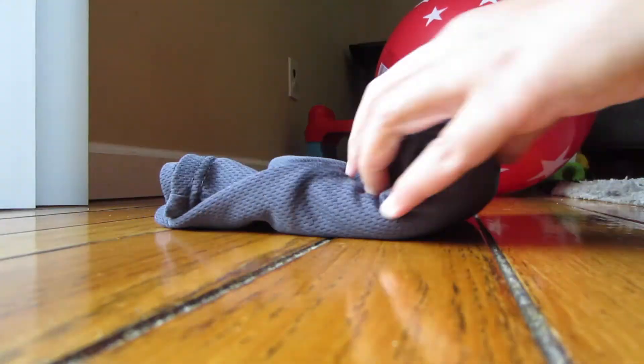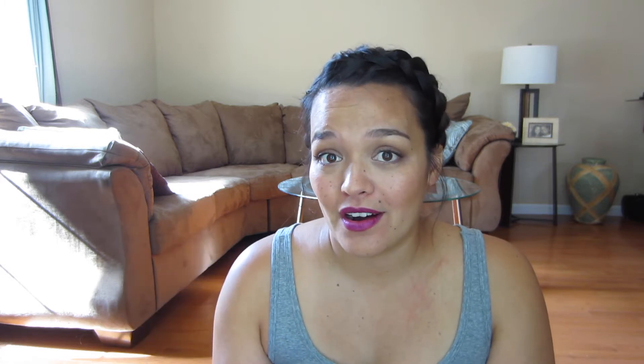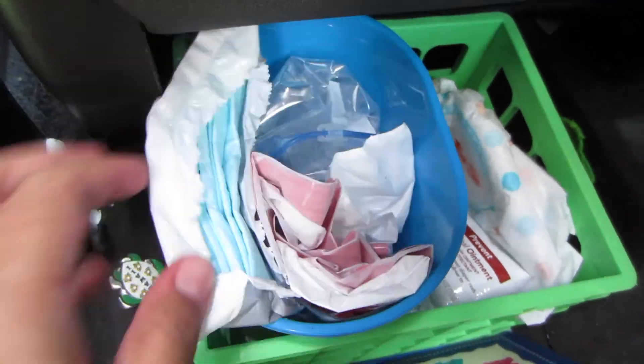My on-the-go must-haves would be Ziploc bags, trash bags, extra clothes, extra underwear, extra wipes — anything you can think of. These were so great to have. I had a basket in my car with all those things, and I had extra clothes and a Ziploc in my purse, because you just never know when your kid is going to have an accident while you're on the go. You want to be able to put the clothes somewhere, and you don't want to be stuck without a bag. Trust me, wiping your kid's butt in a parking lot is something that really reminds you to be prepared.